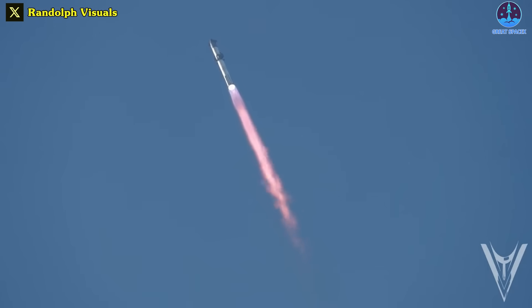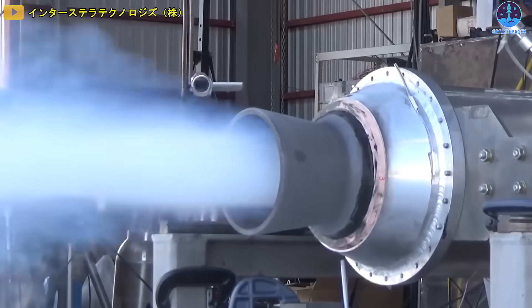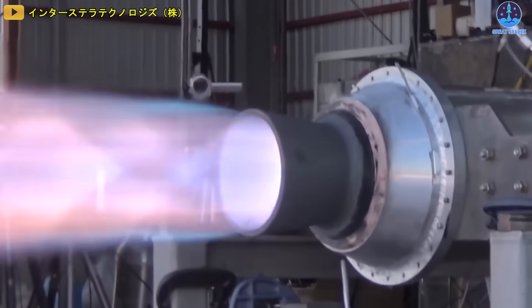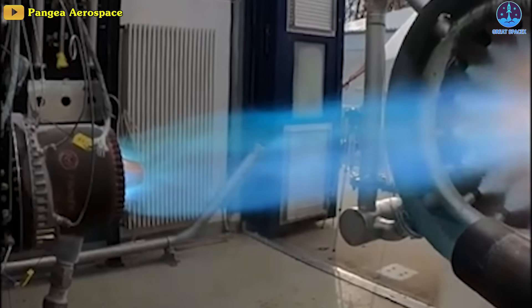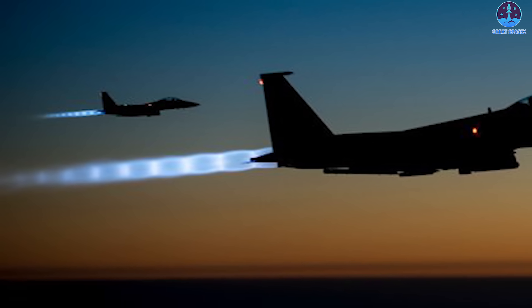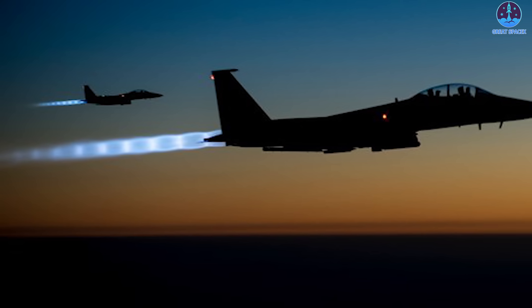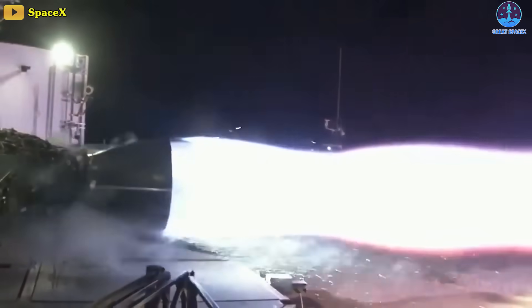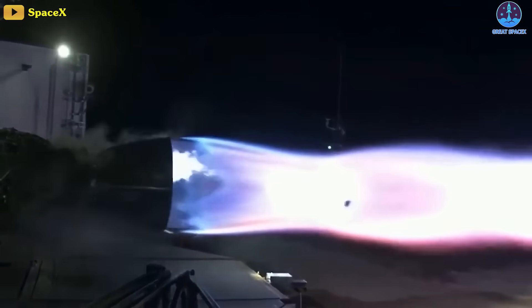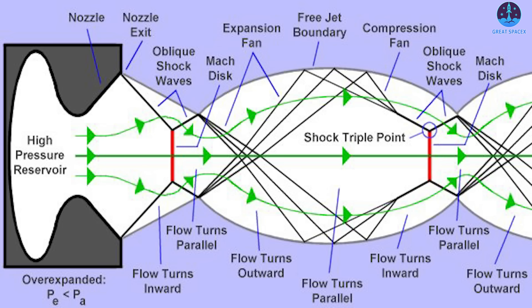The thirty-three engines combined to create a series of big shock diamonds, a moment that no rocket or aircraft has ever been able to achieve before. Shock diamonds — also known as Mach diamonds — are a formation of standing wave patterns that appear in the supersonic exhaust plume of an aerospace propulsion system, like a supersonic jet engine or rocket, when it is operated in an atmosphere. The diamonds are actually a complex flow field, made visible by abrupt changes in local density and pressure as the exhaust passes through a series of standing shockwaves and expansion fans.